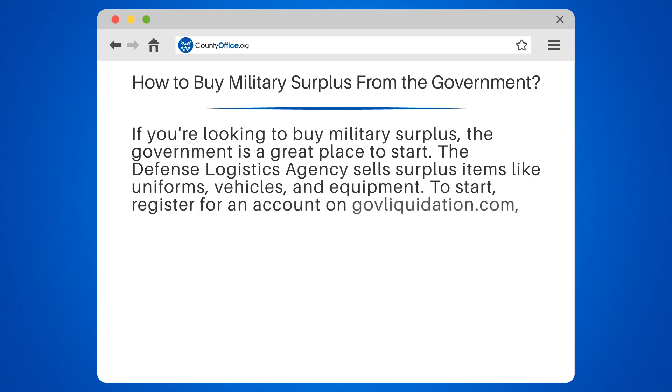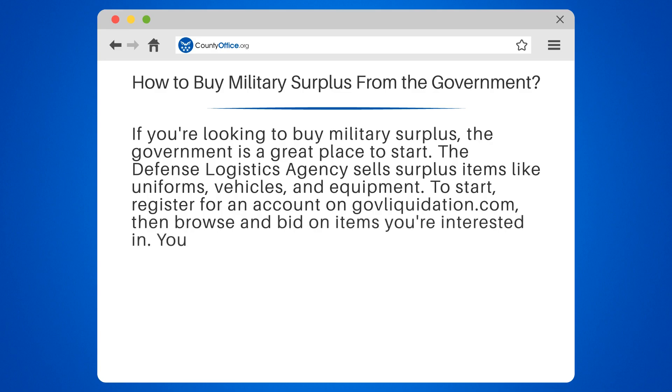Keep in mind that some items may be restricted, and shipping can be expensive. But with a little research and patience, you can find great deals on military surplus items.